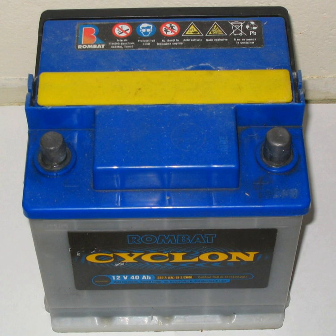Because the electrolyte takes part in the charge-discharge reaction, this battery has one major advantage over other chemistries: it is relatively simple to determine the state of charge by merely measuring the specific gravity of the electrolyte, which falls as the battery discharges. Some battery designs include a simple hydrometer using colored floating balls of differing density. When used in diesel-electric submarines, the specific gravity was regularly measured and written on a blackboard in the control room to indicate how much longer the boat could remain submerged.